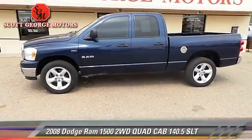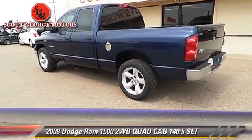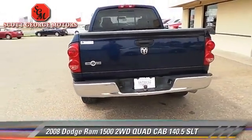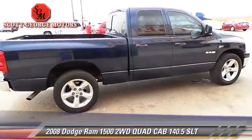The 2008 Dodge Ram 1500 SLT. This is a quad cab pickup truck with an automatic transmission. This vehicle is well equipped. This Dodge features keyless entry, towing package, and tilt wheel.